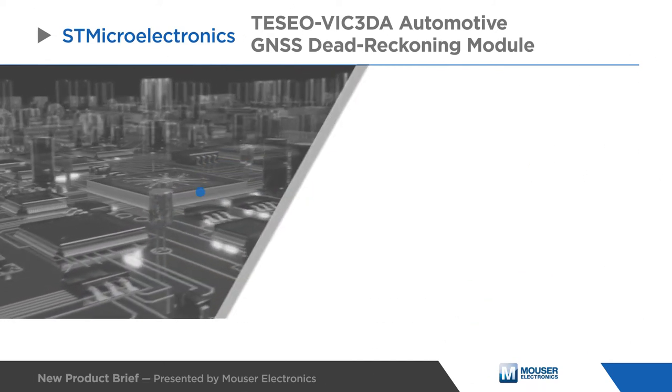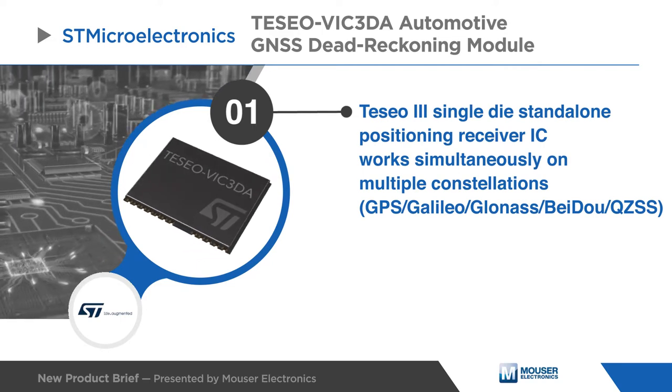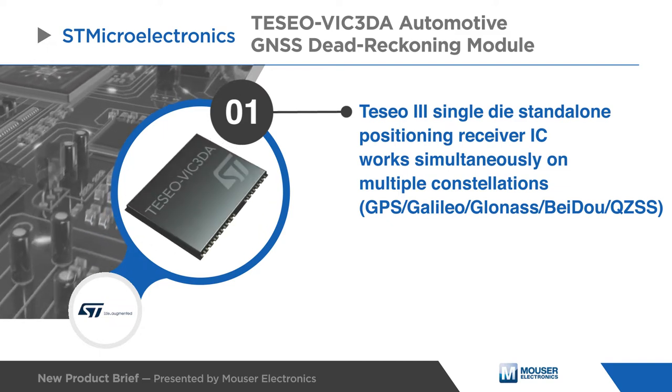The TESIO VIC-3DA module brings the proven accuracy and robustness of the TESIO 3 chip to the reach of everyone. The embedded firmware and the complete evaluation environment save development time.